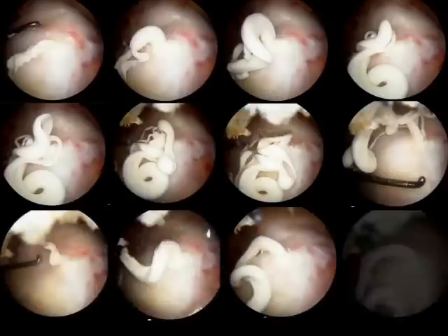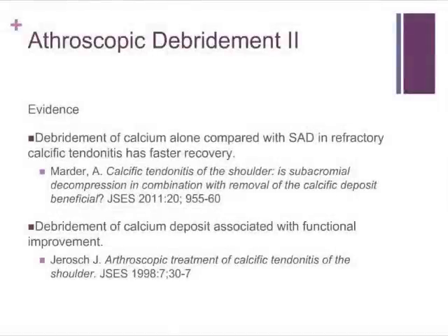For patients that fail to respond to non-operative management and undergo arthroscopic procedure to debride the lesion, there's good evidence for it. Removal of the calcium deposition is associated with functional improvement, as shown in 48 people who underwent arthroscopy. When comparing debridement of the lesion alone versus also performing a subacromial decompression, there's no further benefit from the subacromial decompression.